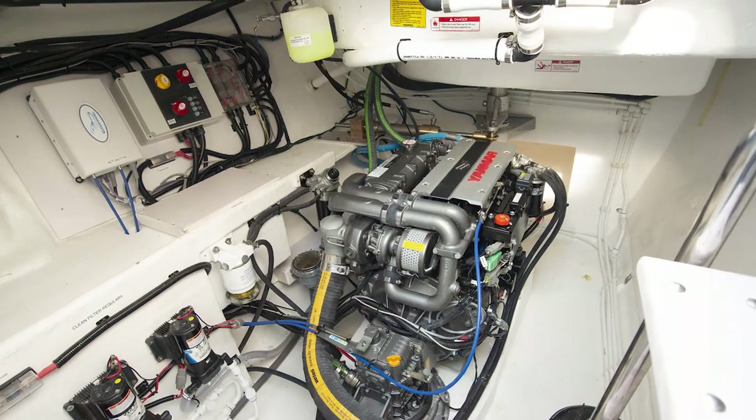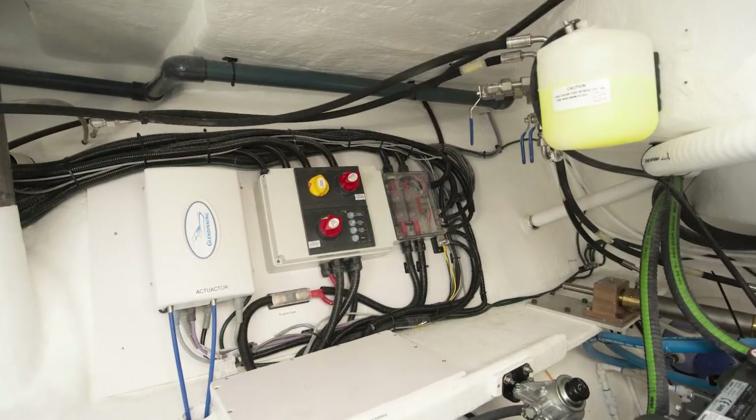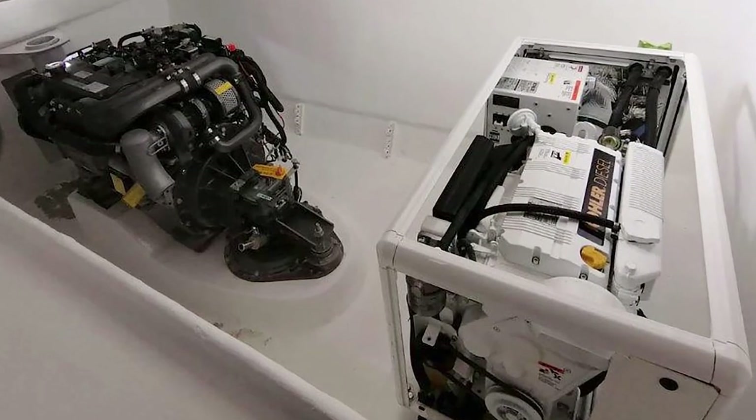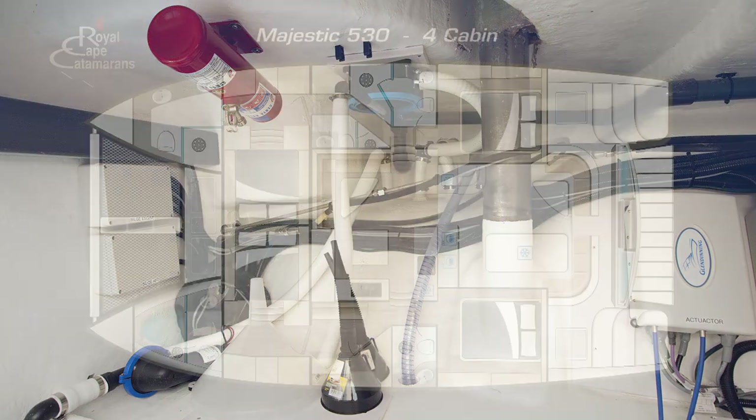The engines, generator, water maker and compressor are housed neatly in soundproofed, spacious, well-lit and ventilated engine bays, so there are no fumes, oils or grease under the beds.